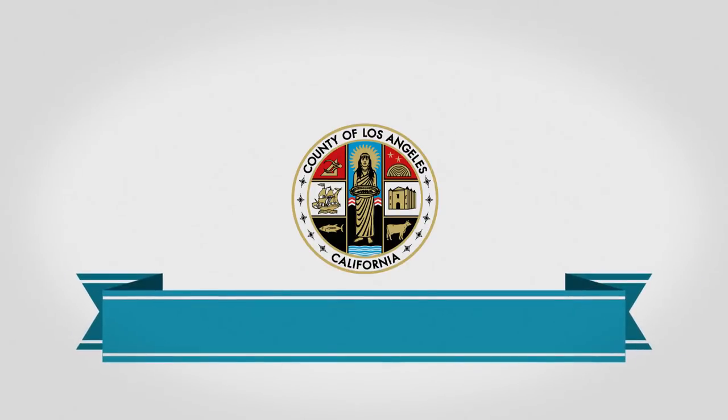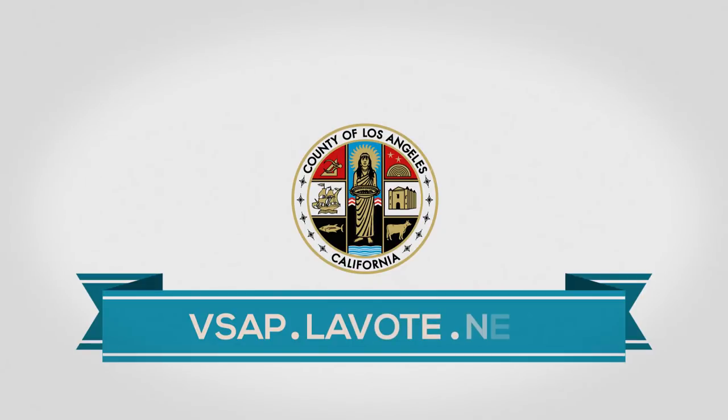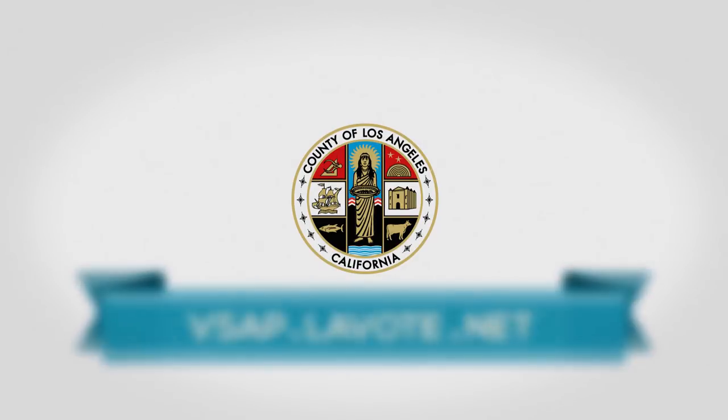Welcome to the future of voting in Los Angeles County. Fast, convenient, and easy. Go to vsap.lavote.net to exercise your right to vote and let your voice be heard.